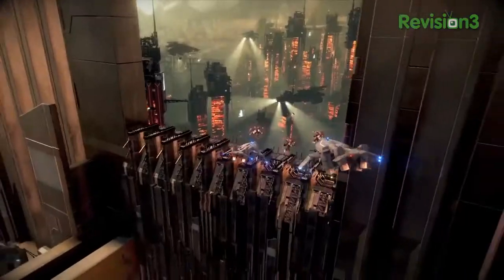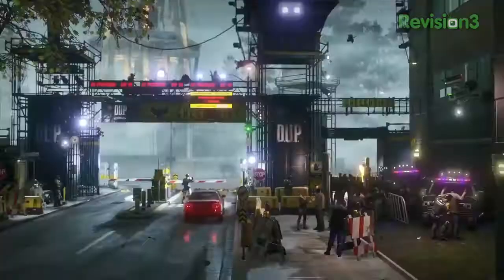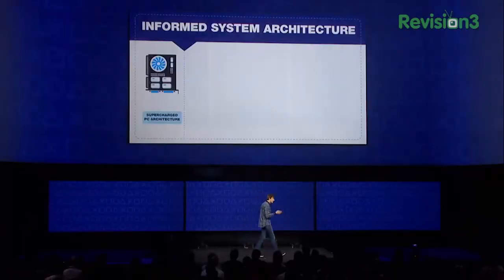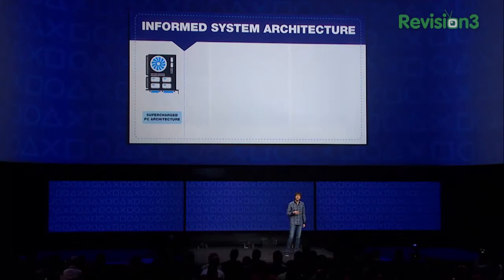PlayStation 4 will unleash imaginations to create next-generation experiences that surpass gamers' wildest expectations. The architecture that we chose is like a PC in many ways, but supercharged to bring out its full potential as a gaming platform.